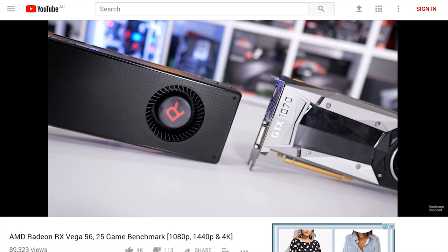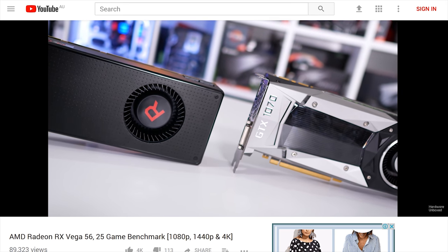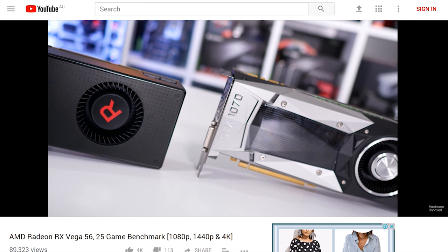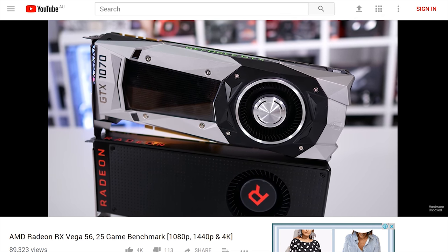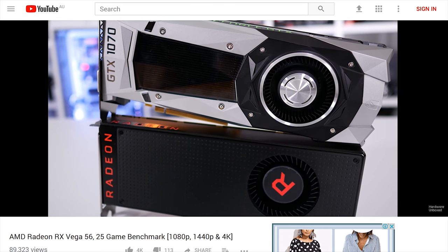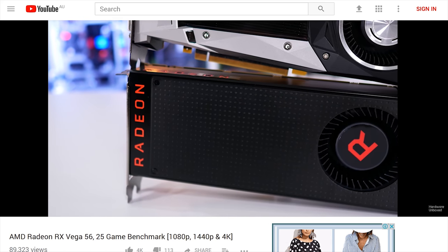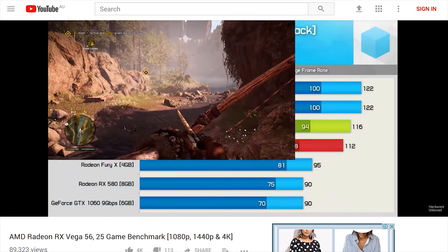A few days later I had AMD's Radeon Vega 56 in hand and threw 25 games at it, testing 1080p, 1440p, and 4K resolutions. That one was also a blast - loads of benchmarks, plenty of great comments. Vega 56 looked okay, certainly better than Vega 64, which I was yet to test at the time.